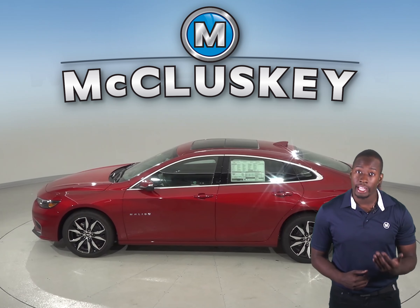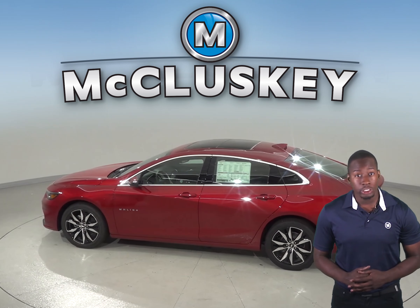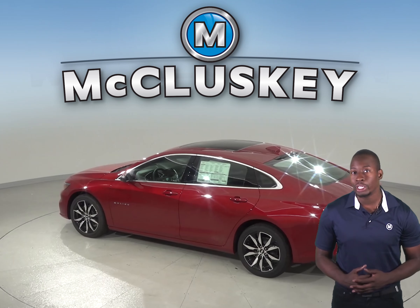Are you curious about the Toyota Camry? Well, shift your curiosity to the 2018 Chevrolet Malibu — the perfect four-door sedan that will be reliable and guaranteed quality safety.